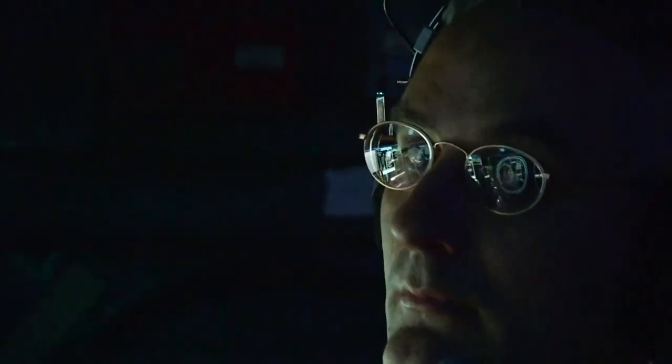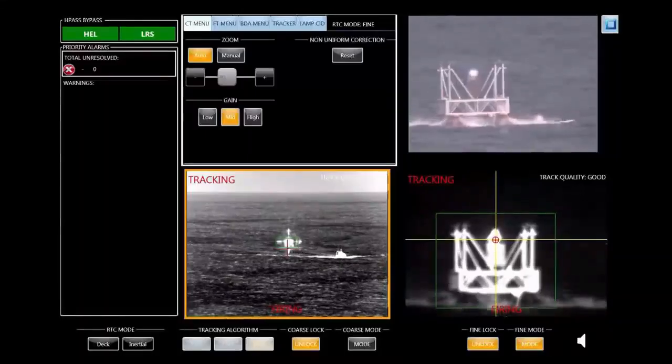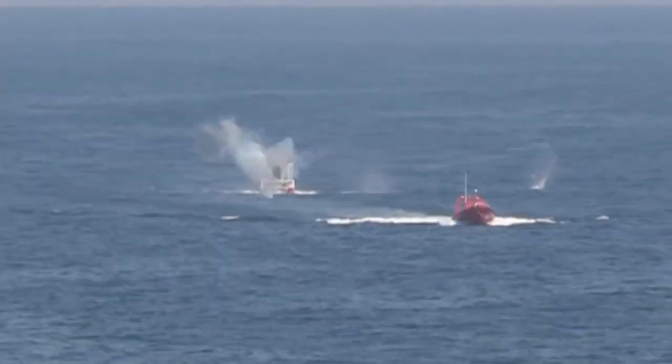Lasers are also inexpensive, meaning they could track and destroy incoming anti-ship missiles, rockets, or larger platforms such as enemy helicopters, drones, and ships with multiple successive shots without needing to expend expensive interceptor missiles.